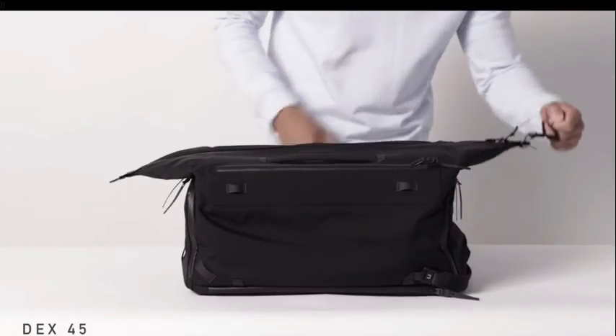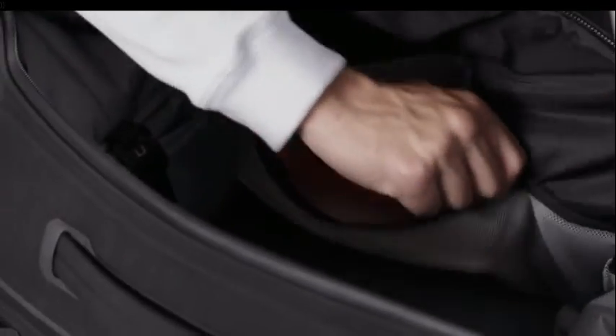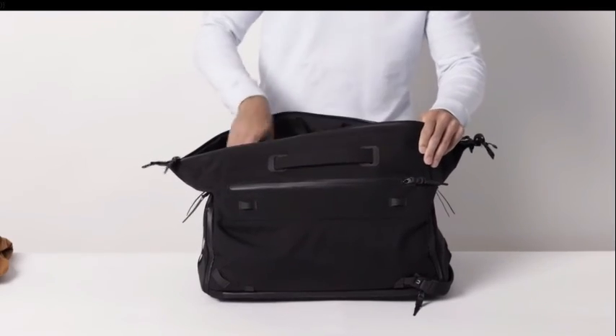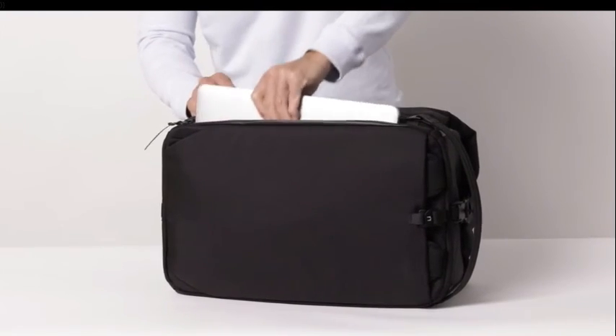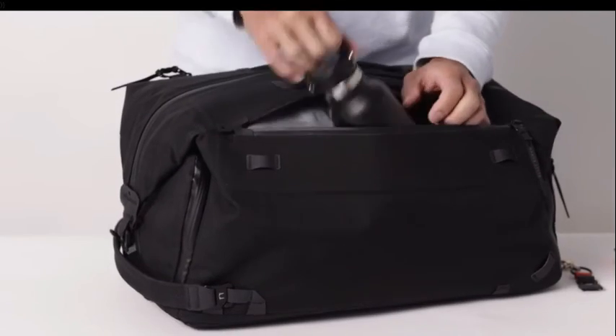For a weekend or a week, the Dex 45 is the new solution for one bag travel. The Dex 30 is designed for everyday carry, plus a little more. It's got enough space for the office, the gym, or the airport.